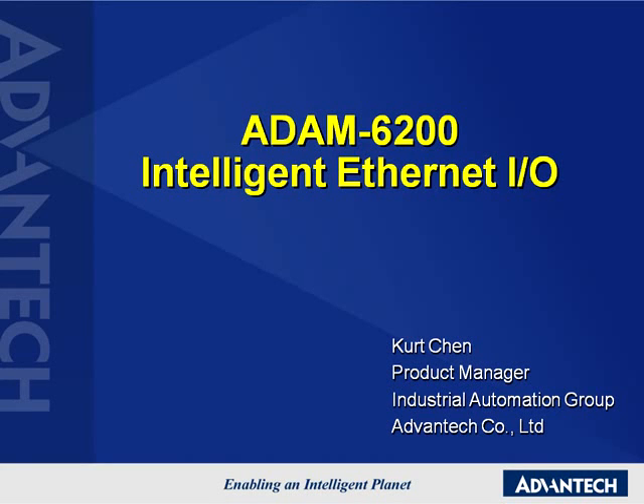Hello, I would like to introduce Advantech's Atom 6200 series, a new selection in the Ethernet IO family. Let me give you a brief summary of these small devices for big applications, the Atom series.